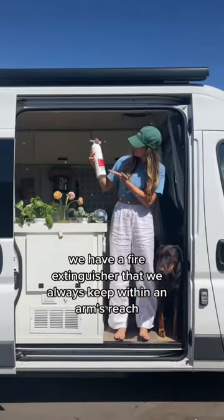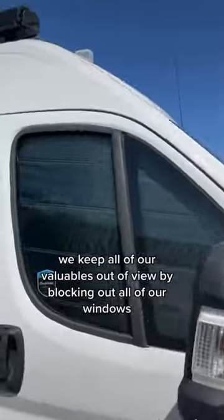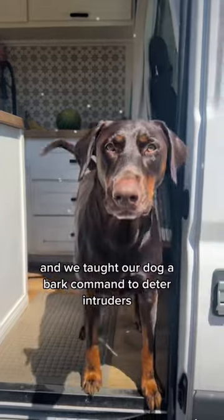We have a fire extinguisher that we always keep within an arm's reach. We keep all of our valuables out of view by blacking out all of our windows, and we taught our dog a bark command to deter intruders.